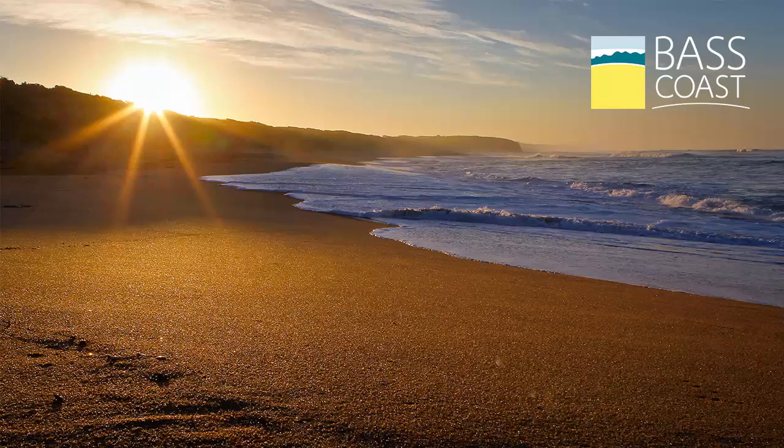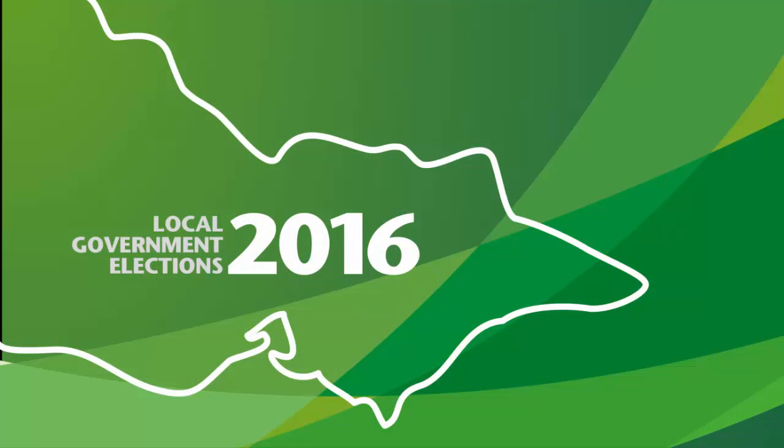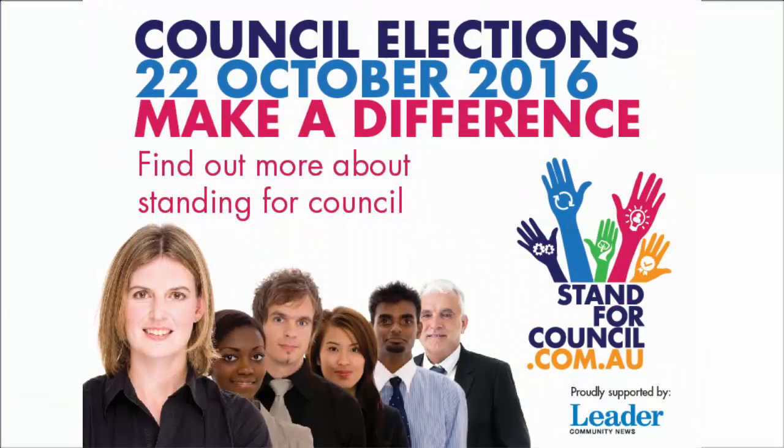This week we'll be talking about the latest news on the San Remo to Anderson shared path. But first, it's election season. For the last few weeks, we've mentioned the Stand for Council campaign, asking interested community members to consider throwing their hat in the ring at the local government elections on the 22nd of October. Local media are reporting on a few people who've announced that they're running, which is great and it's good for democracy. The other side of the equation, though, is to make sure that everyone who can vote is actually enrolled to vote.